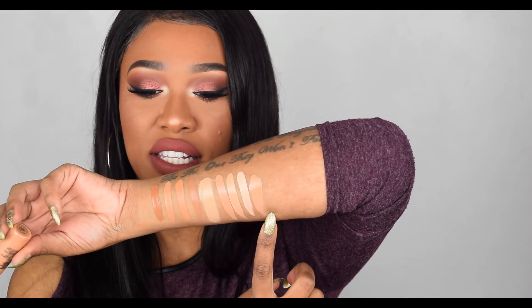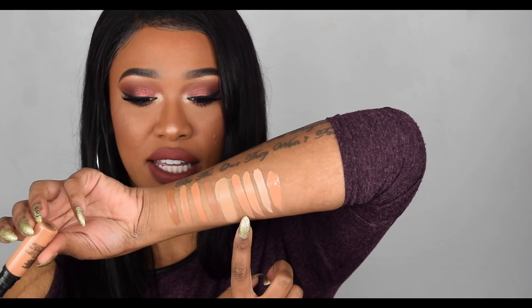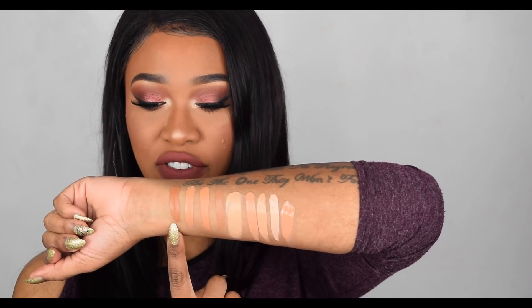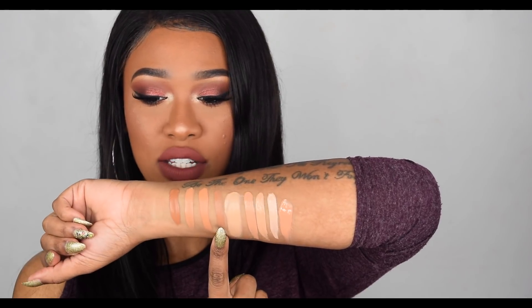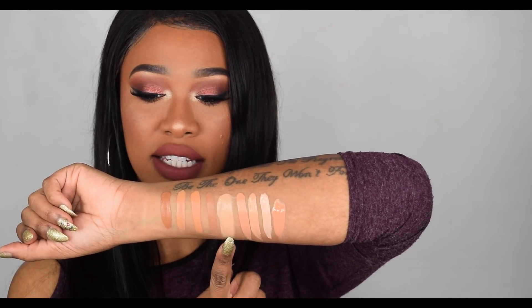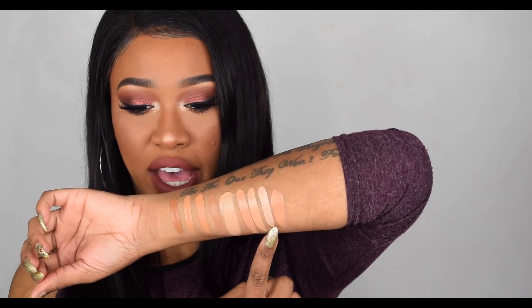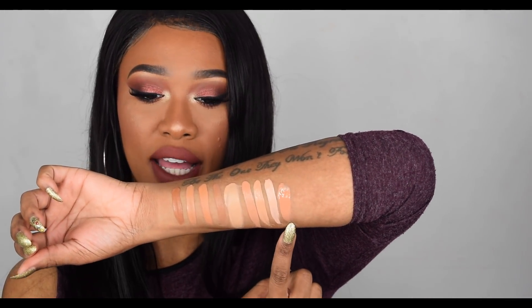Now let's swatch MAC Pro Longwear in the shade NW35 - it is definitely pink undertone, and it is very similar to C11 from Makeup Revolution. So to run through one more time: Makeup Revolution C13, C12, LA Girl Pro Conceal in Cool Tan, the NYX Concealer in Tan - which has oxidized a lot - then MAC NC35, then C11, C10, and C9 by Makeup Revolution, and last but not least NW35 from MAC.